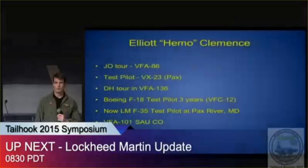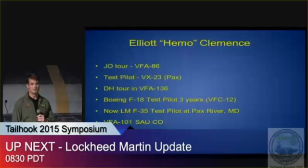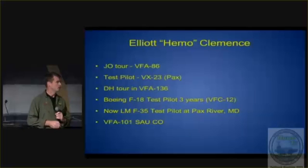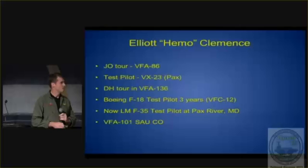Quick bio: Navy pilot by trade, JO tour VF-86, test pilot at VX-23. Did a department head tour in 136. Then moved over to Boeing for a few years as a reservist with VFC-12 as well. And then picked up with Lockheed Martin as an F-35 test pilot at PAX, as well as VFA-1 SAO CO. So I have a few jobs — try to stay busy.